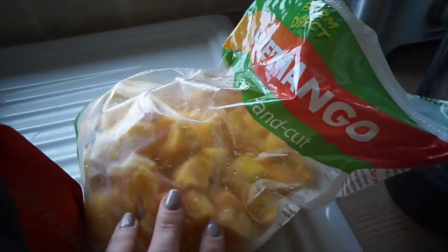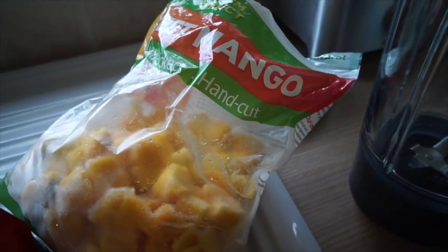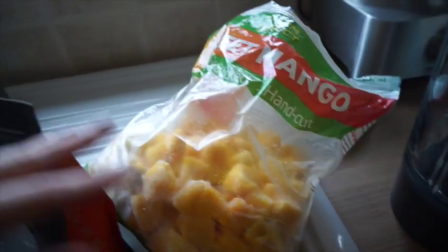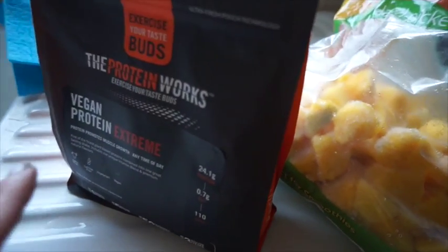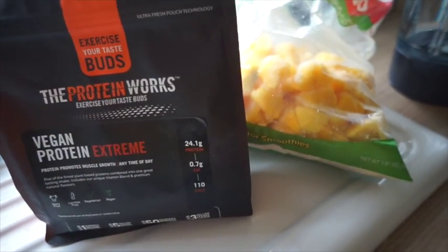I've done the school run and been busy this morning. I had breakfast at quarter past seven and it's now twenty to ten, so I'm going to do a smoothie — this has been my go-to for the last few weeks. I use mango from Costco, already chopped and frozen, about five pounds for the bag and it lasts ages. I also put in a scoop of vanilla protein — I'm using the Protein Works Vegan Protein Extreme, really nice.